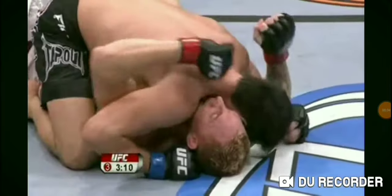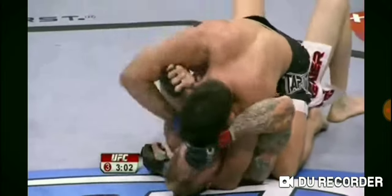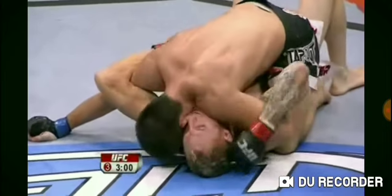How smooth are the transitions of Damian Maia? Beautiful sweep. They talk about the great athletes who make it look effortless, and that's what Maia does when he goes from position to position. Maia looks exhausted here, though.